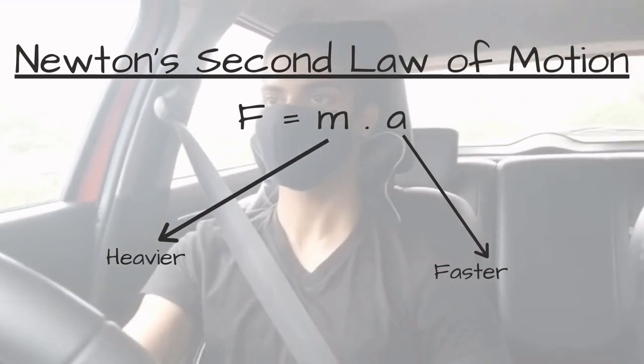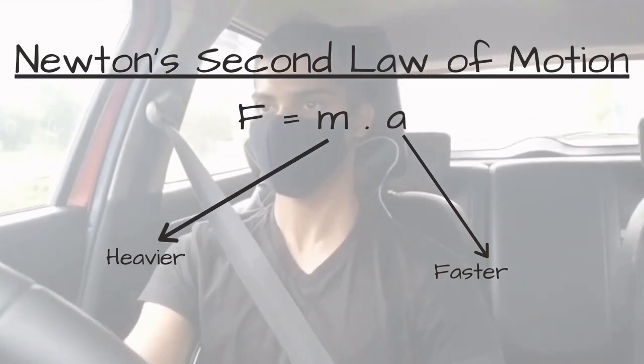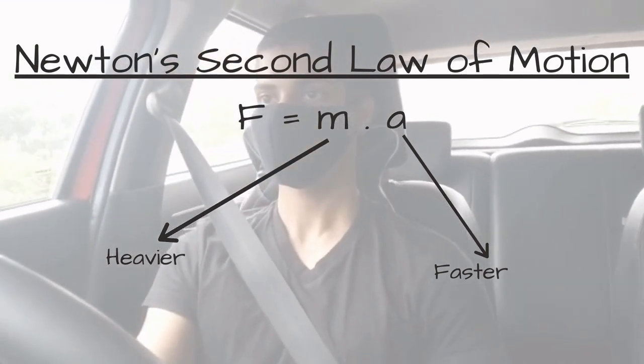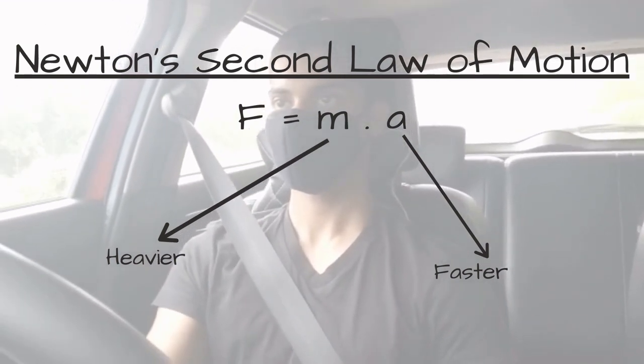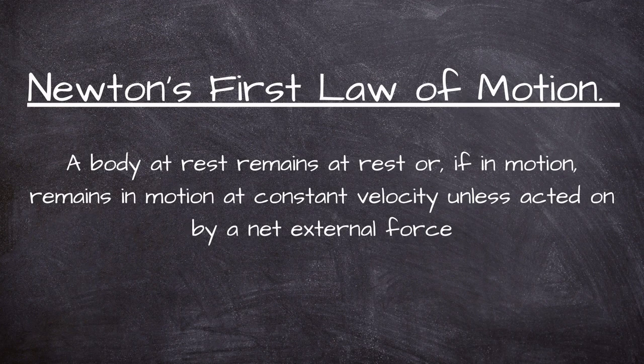When the car stops, the passenger keeps moving until an external force is applied in the opposite direction to stop them. Our legs can supply this force if the car slows down gradually. But if the car hits an obstacle, the deceleration and force are too much for our legs or arms to handle.